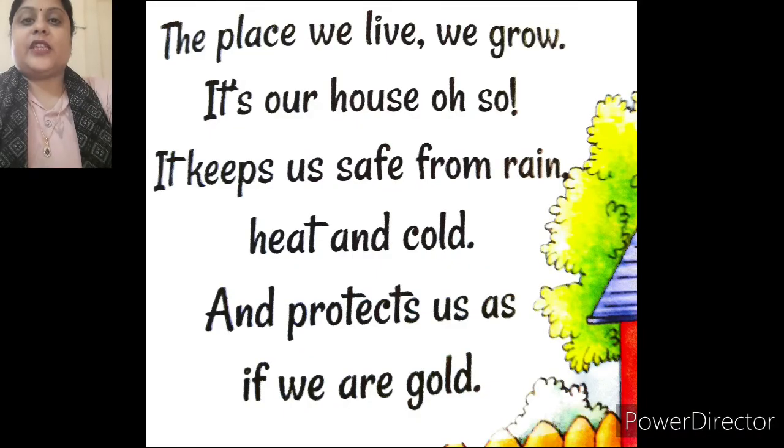Children, let's start our chapter with reciting a short poem. The place we live, we grow. It's our house also. It keeps us safe from rain, heat and cold, and protects us as if we are gold.